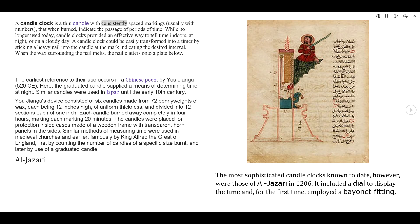A candle clock is a thin candle with consistently spaced markings, usually with numbers, that when burned, indicate the passage of periods of time. While no longer used today, candle clocks provided an effective way to tell time indoors, at night, or on a cloudy day.